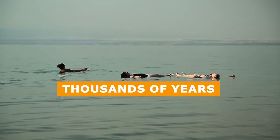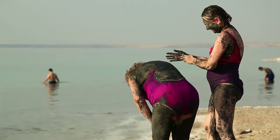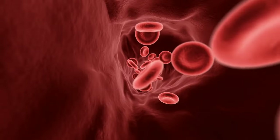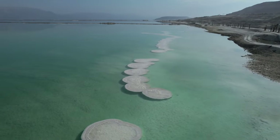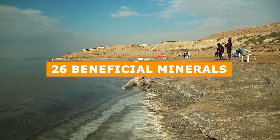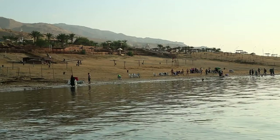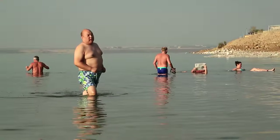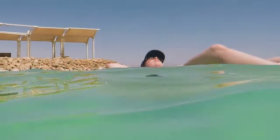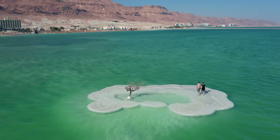For thousands of years, people have sought out the Dead Sea's mineral-rich waters to ease arthritis discomfort, soothe skin conditions, heal allergies, and boost circulation. The Dead Sea's unique composition has 26 beneficial minerals. The surrounding air is equally beneficial, with minimal dust and allergens, making it a popular destination for those seeking respiratory relief. Visitors come to float, cover themselves in therapeutic mud, and bask in the serene atmosphere.